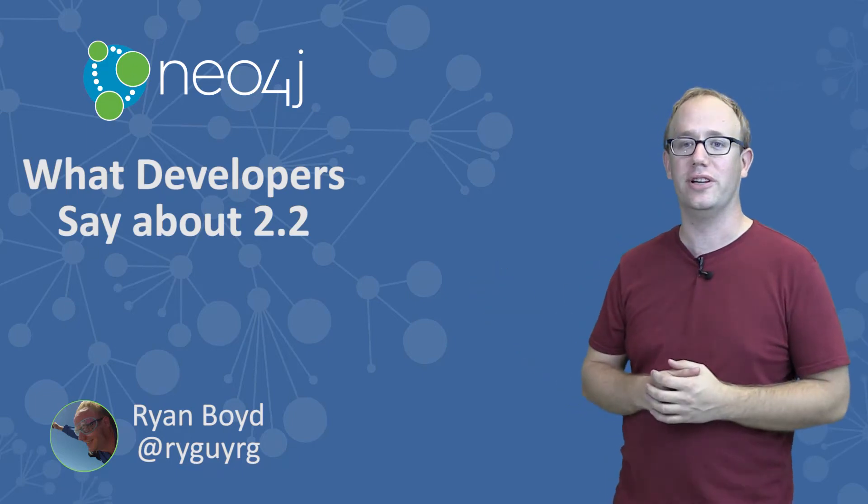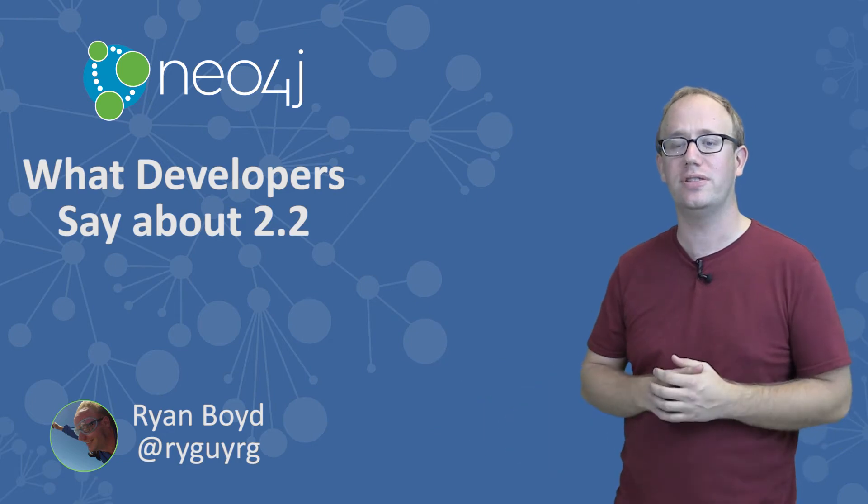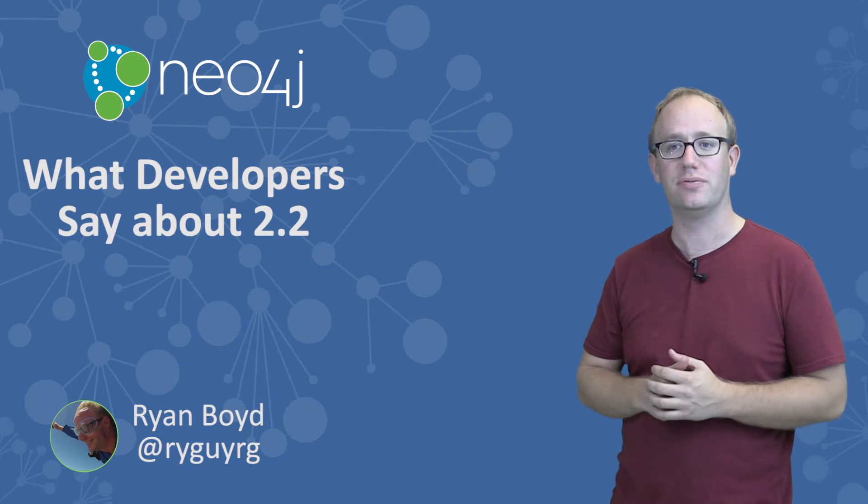Hello, my name is Ryan Boyd, and I'm on the developer relations team here at Neo4j. I wanted to share some of the exciting things that developers have been saying recently on Twitter about our latest release.